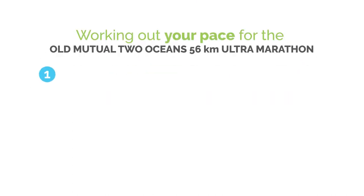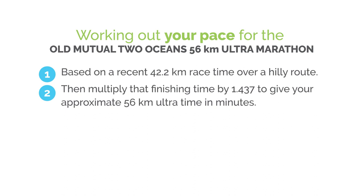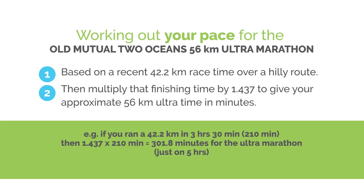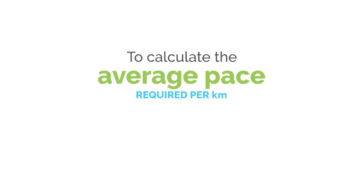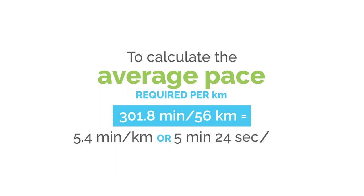To work out your pace for the Old Mutual 2 Oceans 56 kilometre ultramarathon, begin by setting a realistic finishing time based on a recent marathon run on a hilly course. Take your recent marathon time in minutes and multiply it by 1.437. This will give you your expected finishing time. For example, if you run a marathon in 3 hours 30 minutes, or 210 minutes, you multiply 210 by 1.437, which equals 301.8 minutes, just on 5 hours. Use your approximate time to work out your average pace by dividing it by 56. In our example, 301.8 divided by 56 equals 5.4 minutes per kilometre, which is 5 minutes and 24 seconds per kilometre.